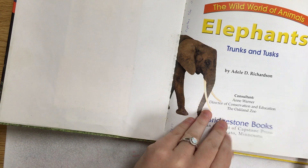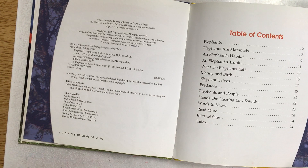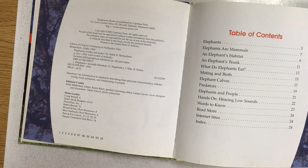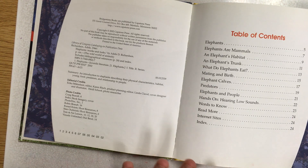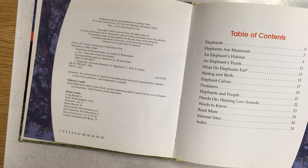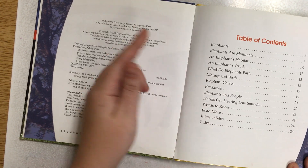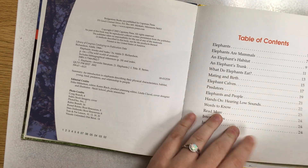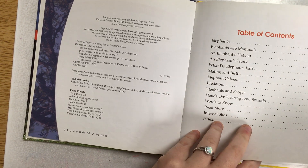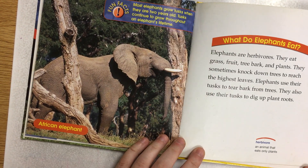When we first open a book it says the title again and then it comes to a page called table of contents. The table of contents is important because it creates a list of topics or parts of a book and the page numbers to which they belong. So if I look down and I want to learn more about what do elephants eat, I can look over here and go to page 13 and it'll give me all the information I need about the elephant's diet.